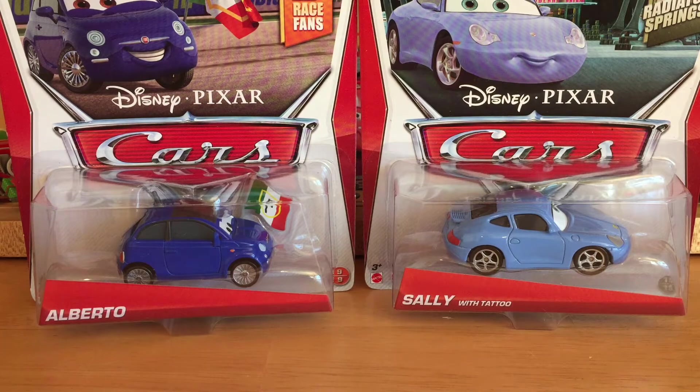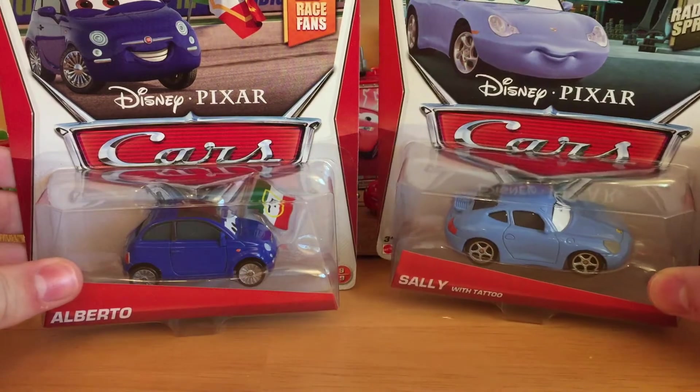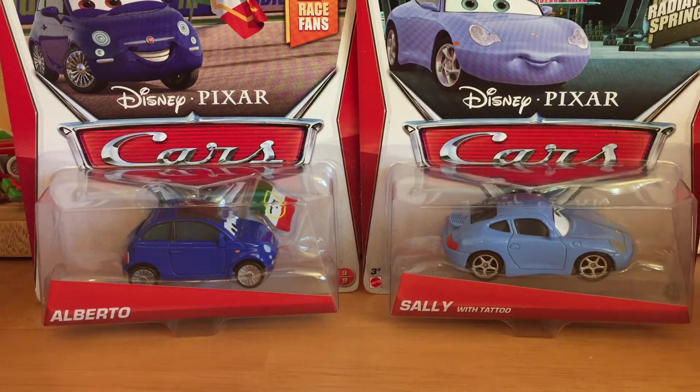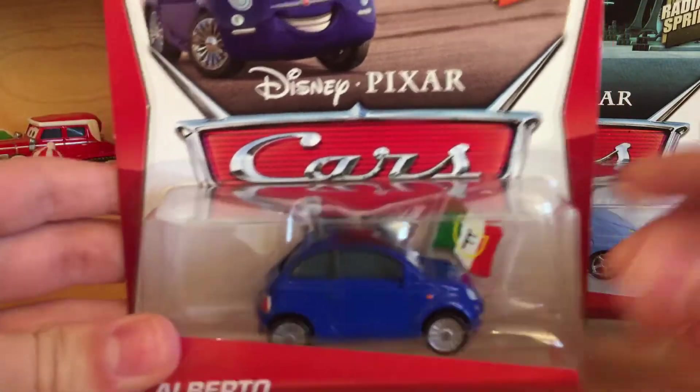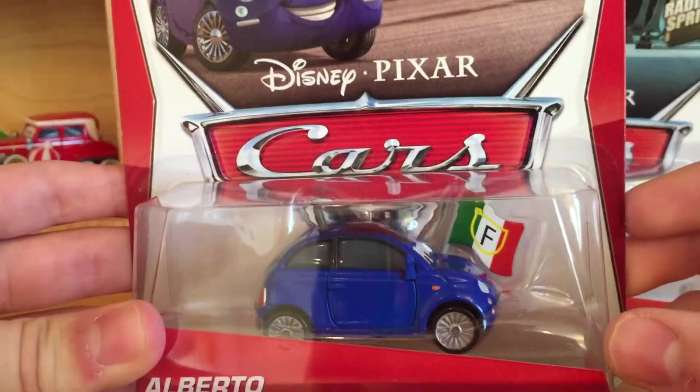I just did that video on its own. I have not found these at stores at all — I actually got these at Christmas. My stores seem to have jumped straight to Case L, so I kind of skipped over Case H. But as you can see, we've got Alberto, which is a brand new character.